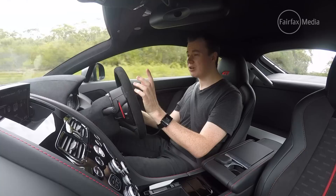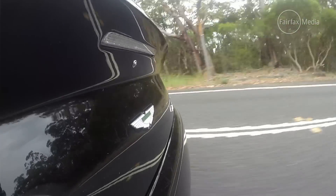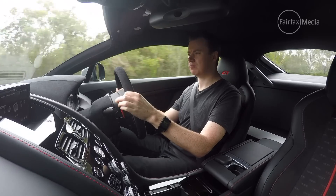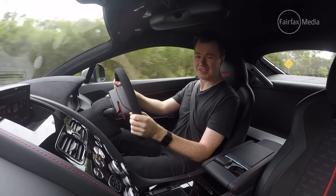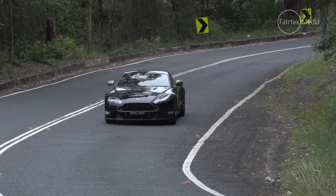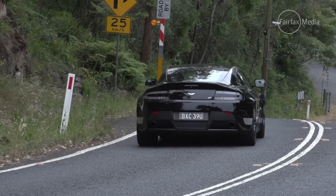They're nice numbers, and it's not exactly a slow car, but what really impresses about the Vantage is not so much the power the engine makes or the noise. Listen to that — it just sounds awesome. It sounds, quite frankly, like it looks. It's a beautiful car, and it makes a beautiful noise.